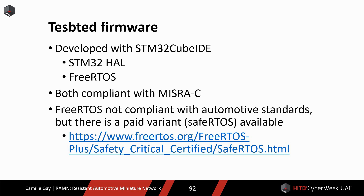The firmware is based on the STM32 library and FreeRTOS, which are both open-source and compliant with MISRA-C. FreeRTOS is not compliant with automotive standards such as ISO 26262, but there is a variant called SafeRTOS which is compliant. Of course, that variant is not free, but you can read about the differences and know exactly what is missing in FreeRTOS.